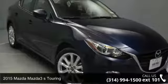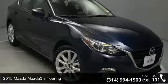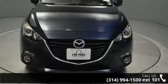Arrive in style with this 2015 Mazda Mazda3. If you are looking for an automobile with great features, look no further.